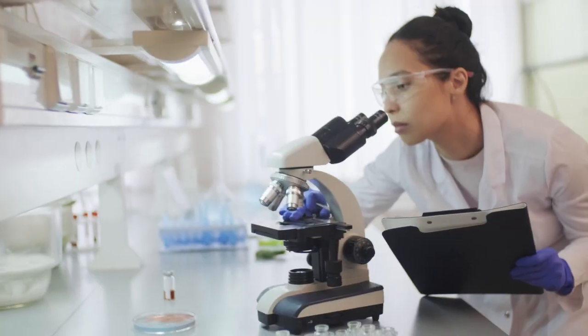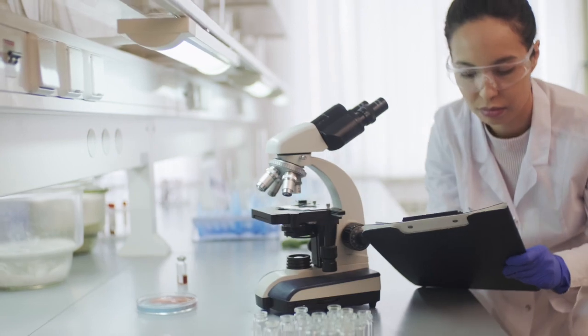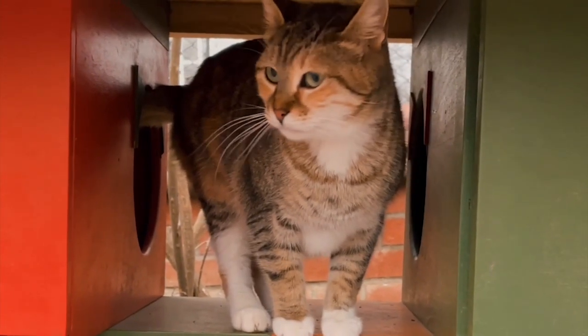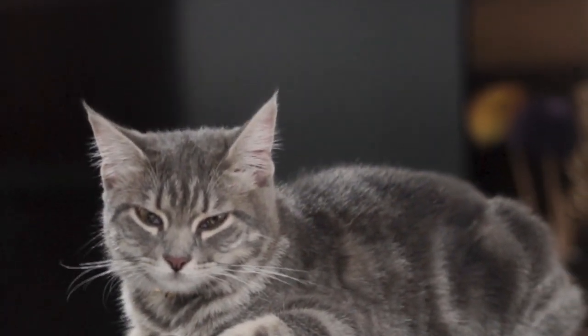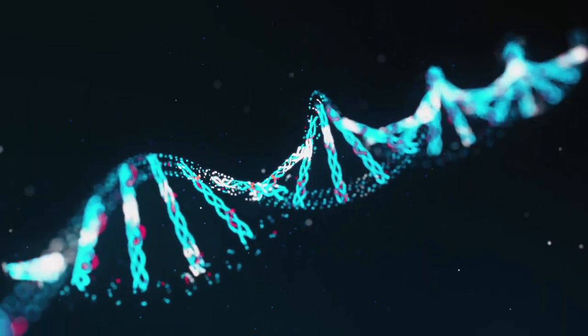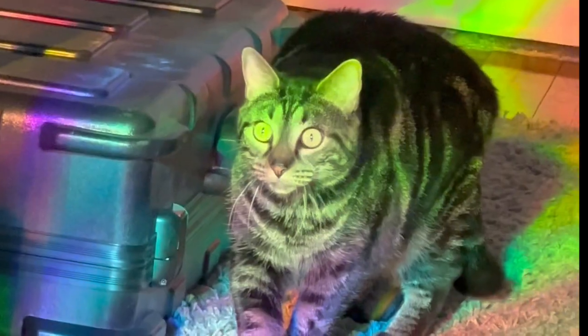Many Islamic people believe that Muhammad gave the M to these cats to express his endless gratitude for having saved his life. However, the real reason for the M is the science of cat genetics. The M marking is actually a naturally occurring tabby pattern that arises due to the combination of various genes responsible for coat color and pattern.